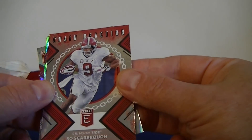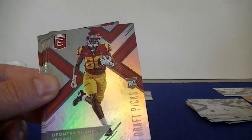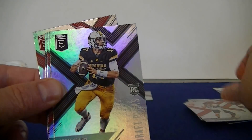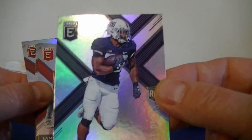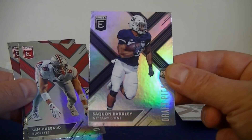Oh, we got an insert here — Chain Reaction. Bo Scarborough, the Tide. Burnett. Pettis again. Mason Rudolph. Josh Allen. I'm getting some dupes, but can't complain. Harrison. Oh, there we go — Barkley rookie! Barkley rookie! Do the Browns dare take him, or will he fall down to the Giants?